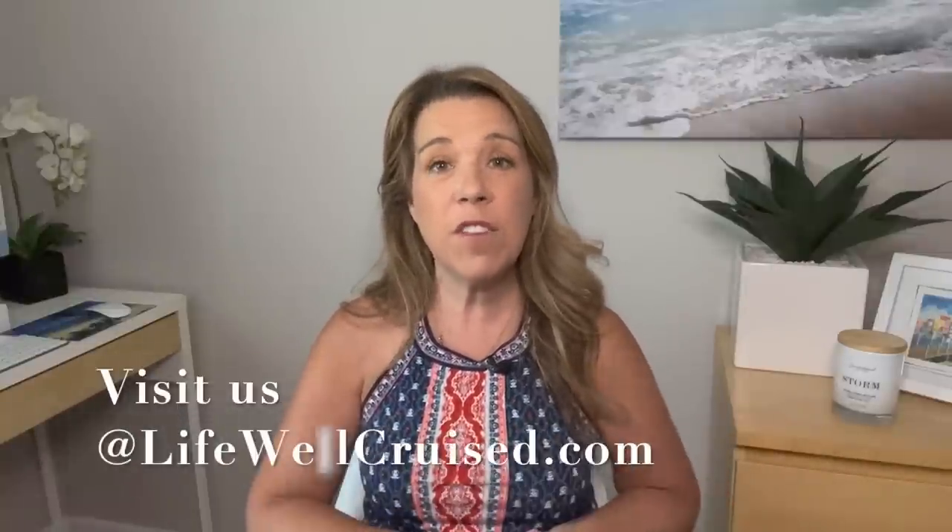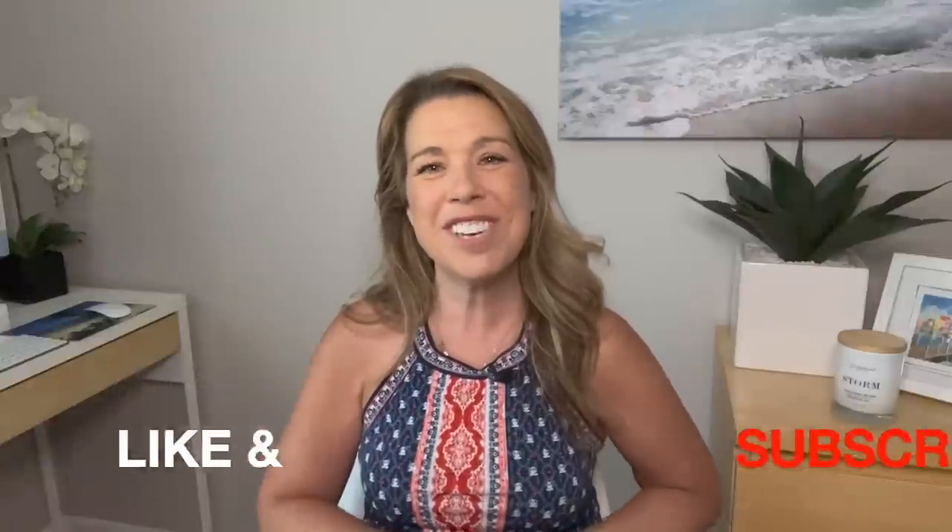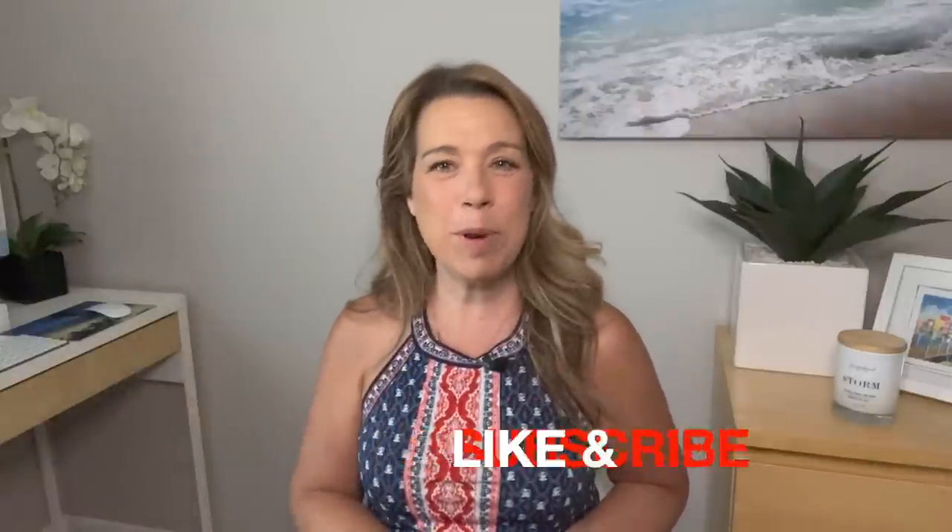I'm going to leave a video right after this one all about Princess cruise secrets you need to know for 2022. I hope you enjoyed this video — if you did, please give it a big thumbs up and subscribe to the channel if you haven't done so already. Bye for now and happy cruising!